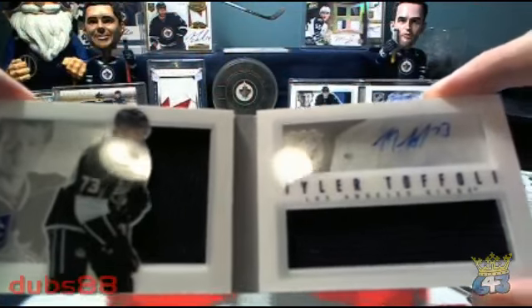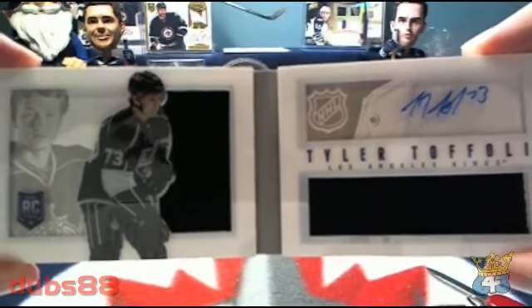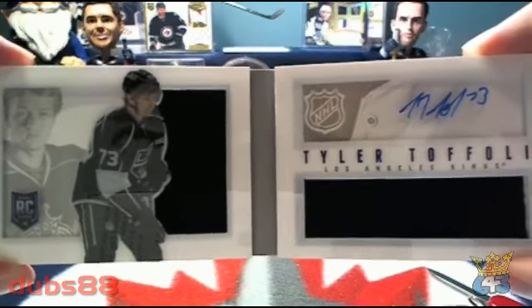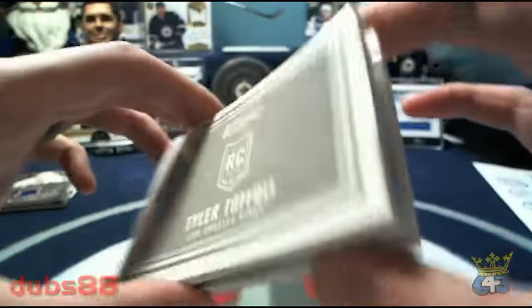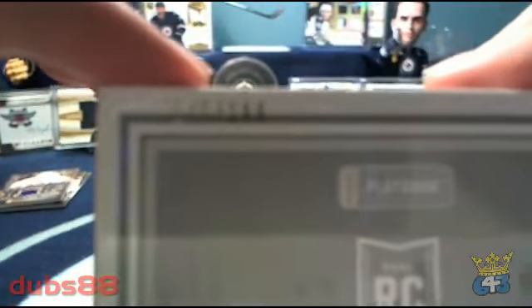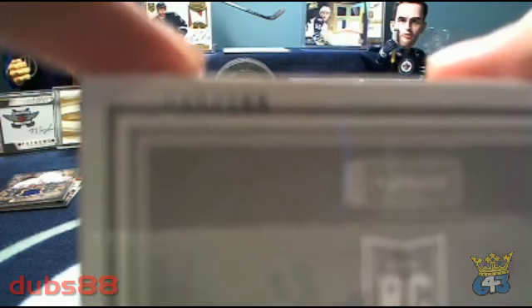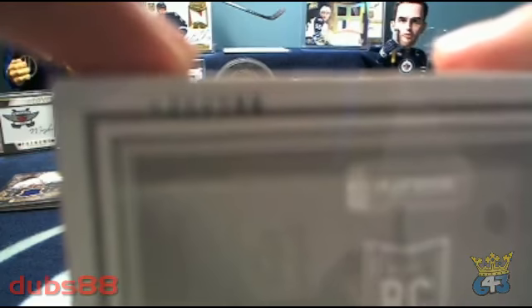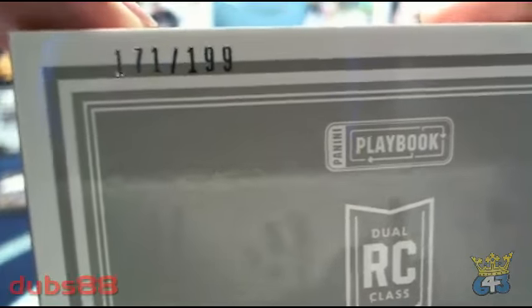Two large black swatches, autograph — so a Chuck Tyler Toffoli for the LA Kings, closing us off. And that one is numbered 171 out of 199.